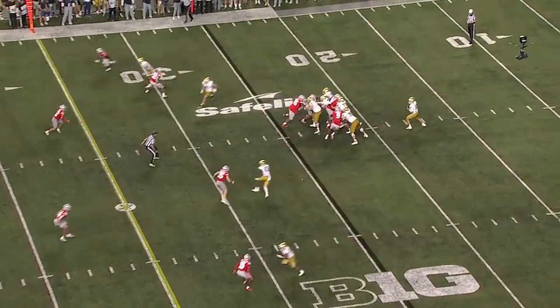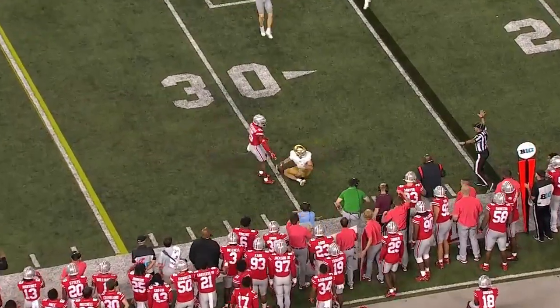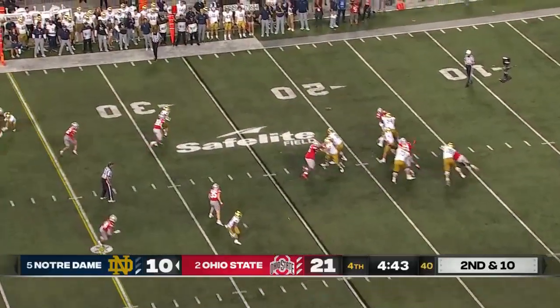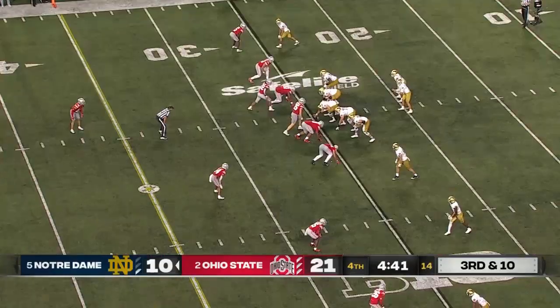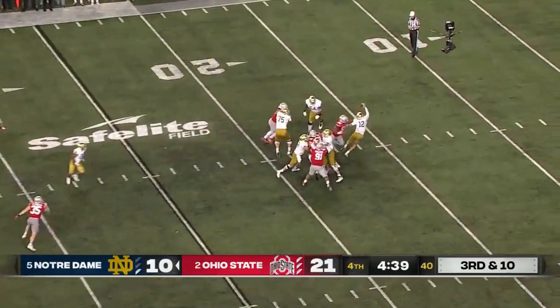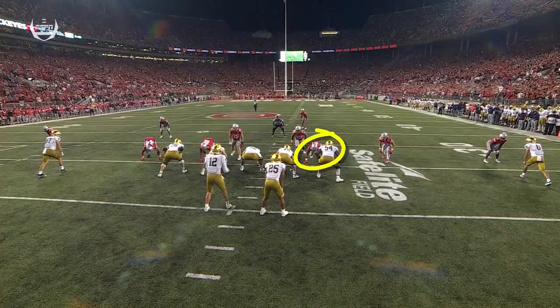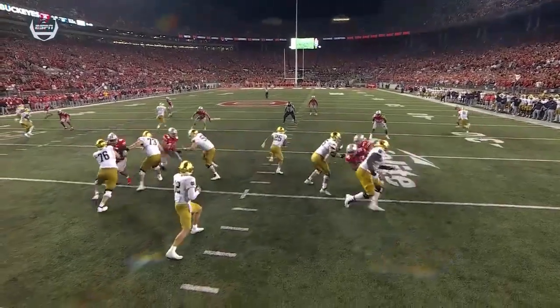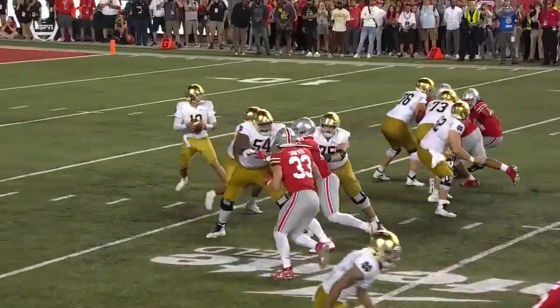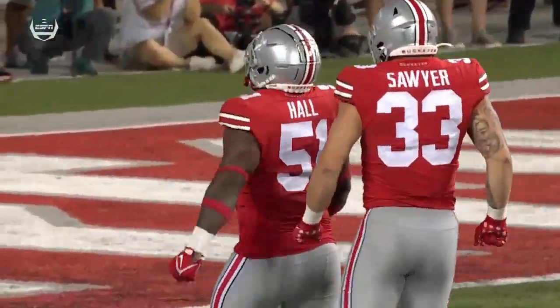Notre Dame has got to go against this offense to try to make some plays downfield — shutout so far in the second half. Buckner tried to get it to Mayer. Four-man rush and it gets home — Michael Hall Jr. He fights through, gets caught up, moving to the outside with 33. Jack Sawyer creates a little doubt for the offensive line. Blake Fisher unsure whether to pick up 33 or 51 — it frees up Mike Hall. And Mike Hall is having a night.